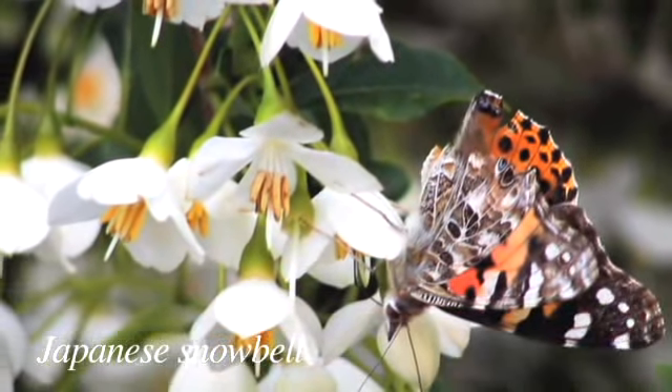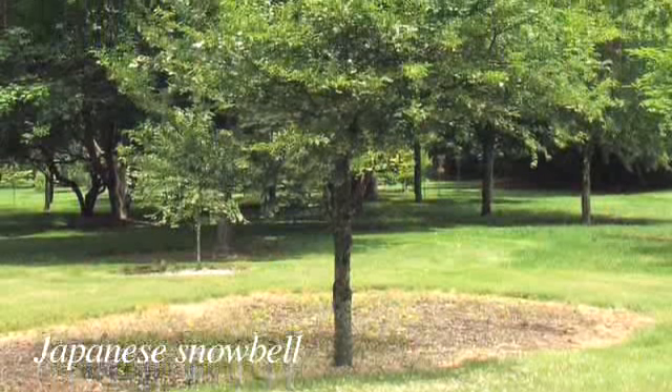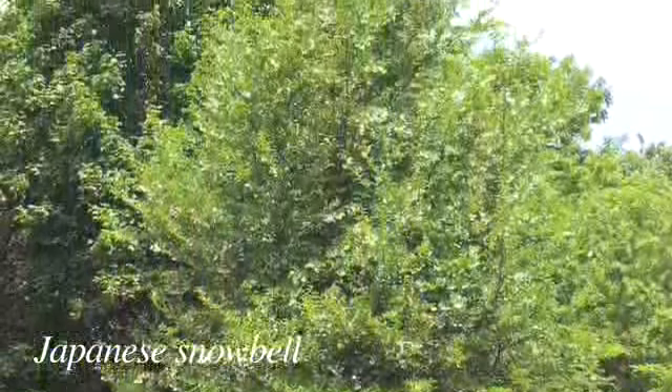Kim saved one of the best for last. Japanese Snow Bell — particularly the variety Snow Cone — is a gorgeous tree. It's just covered in flowers in June. Plant it someplace where you can look up at it, because the flowers do droop down.